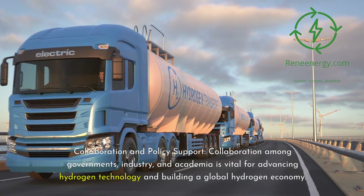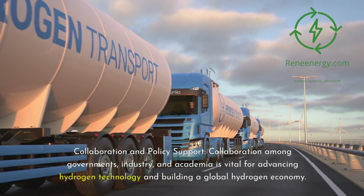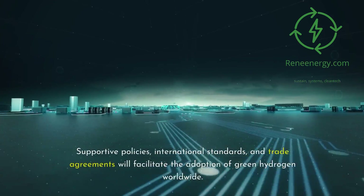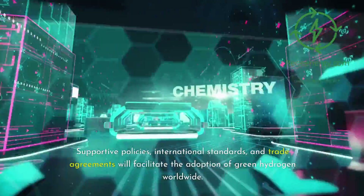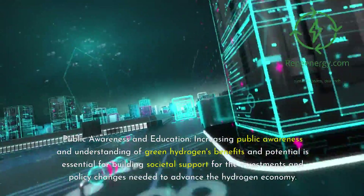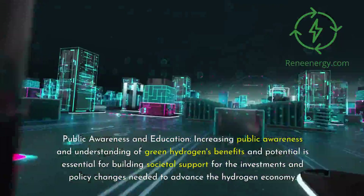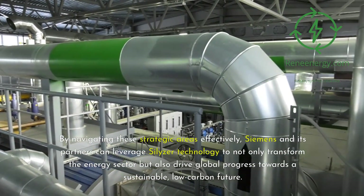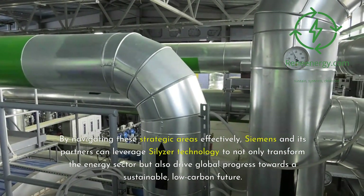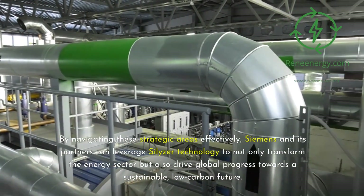Collaboration among governments, industry, and academia is vital for advancing hydrogen technology and building a global hydrogen economy. Supportive policies, international standards, and trade agreements will facilitate the adoption of green hydrogen worldwide. Increasing public awareness and understanding of green hydrogen's benefits and potential is essential for building societal support for the investments and policy changes needed to advance the hydrogen economy. By navigating these strategic areas effectively, Siemens and its partners can leverage Silizer technology to transform the energy sector and drive global progress towards a sustainable, low-carbon future.